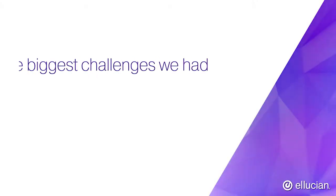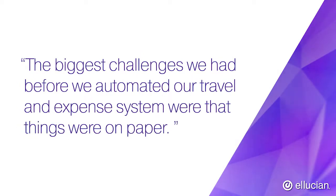In a typical year, we have between 1,500 and 2,000 travelers, and we do an average of 8,000 to 9,000 reimbursement reports for travel. The biggest challenges we had before we automated our travel expense system were that things were on paper, floating around for signatures, nobody knew where our papers were, and we were always calling trying to track down information.